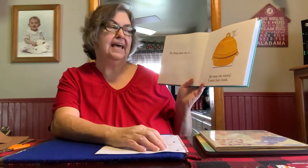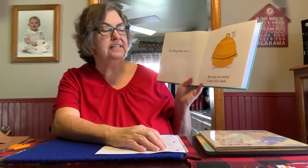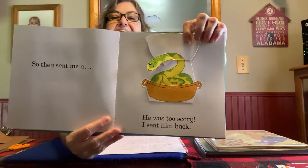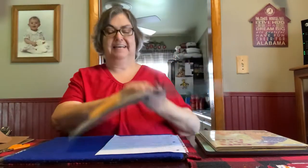So they sent me a... do you think it's a cute little kitten? Let's see. No! It's a snake. He was too scary, so I sent him back.